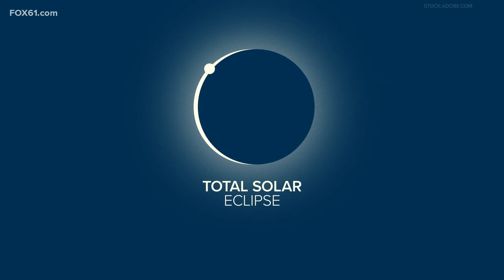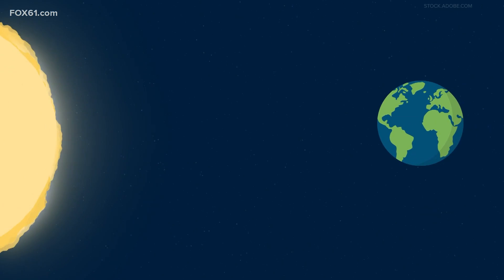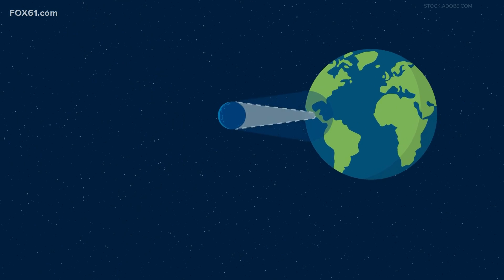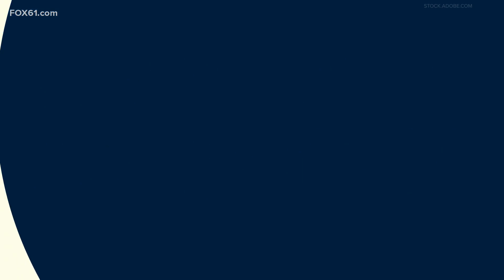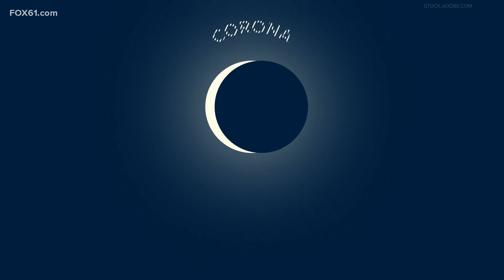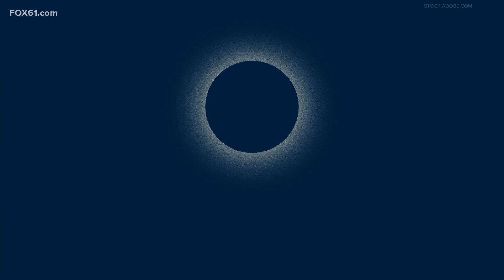This event — a total solar eclipse — occurs when the moon completely blocks the face of the sun by passing between it and Earth. People in the middle of the moon's shadow will experience a total eclipse, meaning the sky will darken as if it were dusk or dawn. They'll see the sun's corona, or outer atmosphere, which is usually blocked by the sun's bright face.